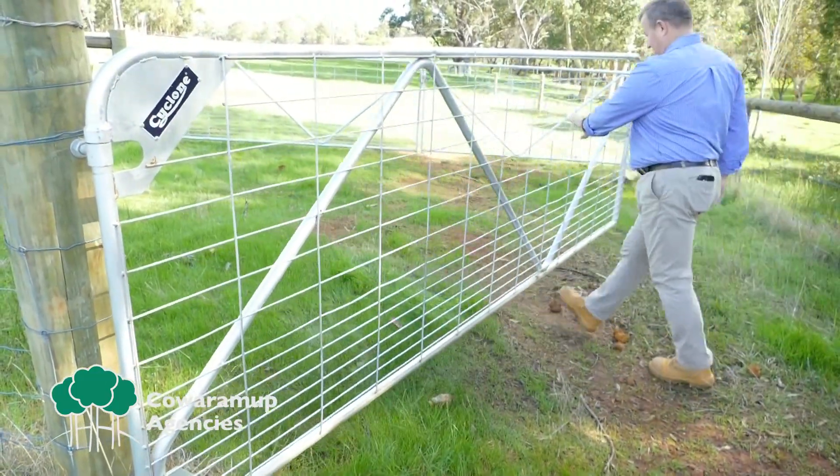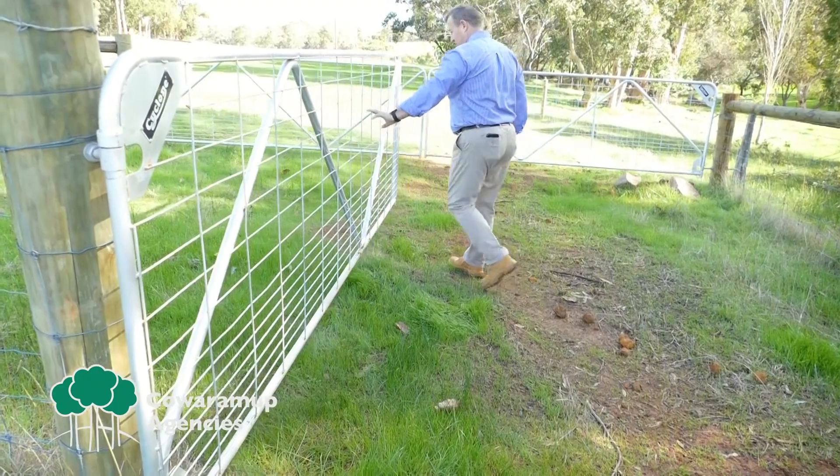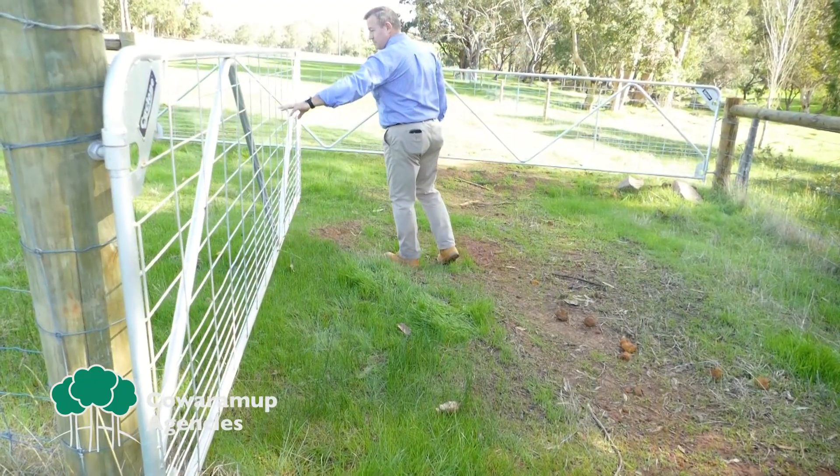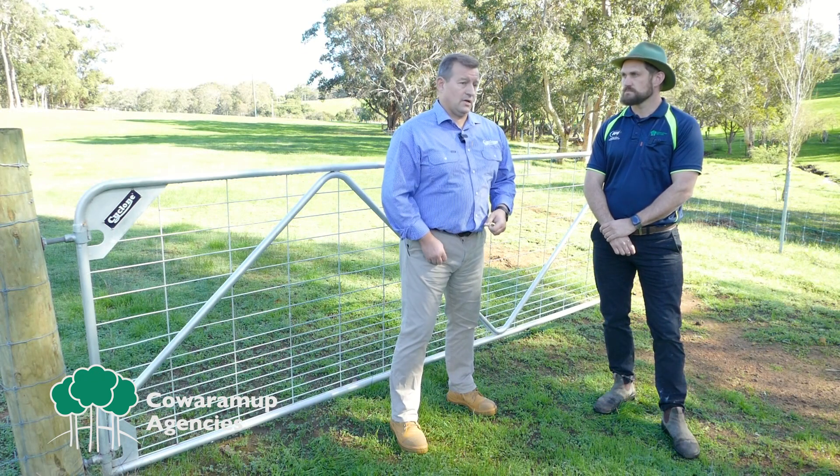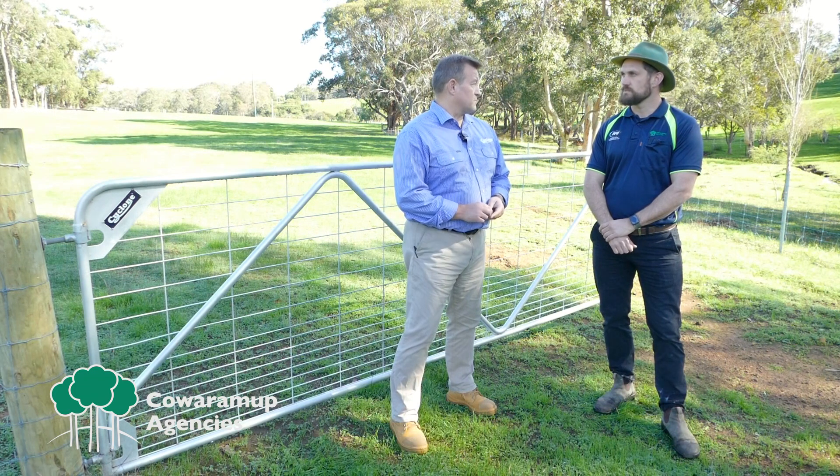Some of the classic features of the Cyclone Ensure Gate is the cross bracing in the shape of an N, which gives you a great amount of strength for a large range of stock including sheep, cattle, and horses, and suits a wide range of property types as well.